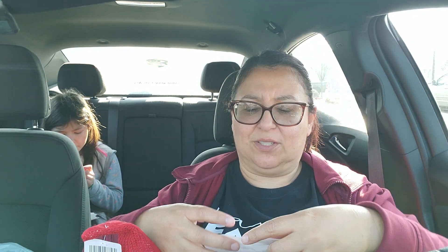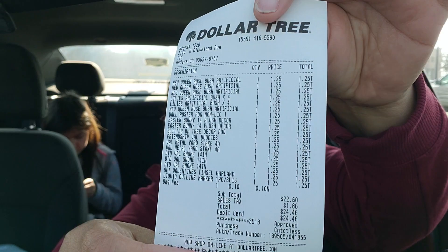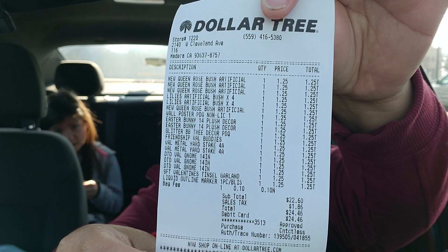Let me see — here's my receipt right here. I spent a total of $24.46. You see that right there? And I'm estimating it — $25. You always round up. It's like $25.